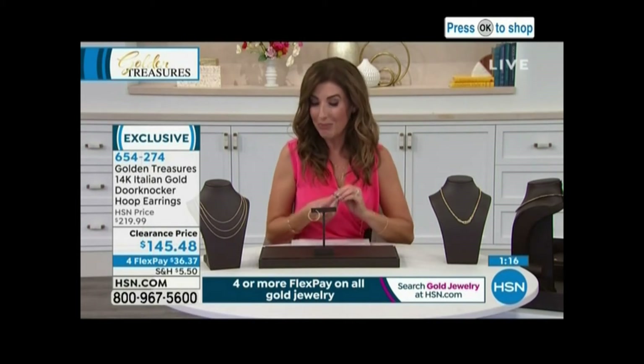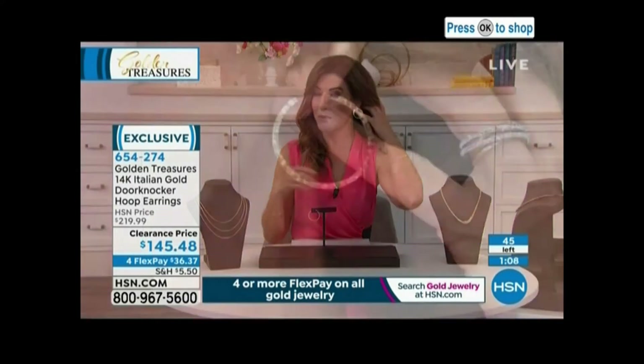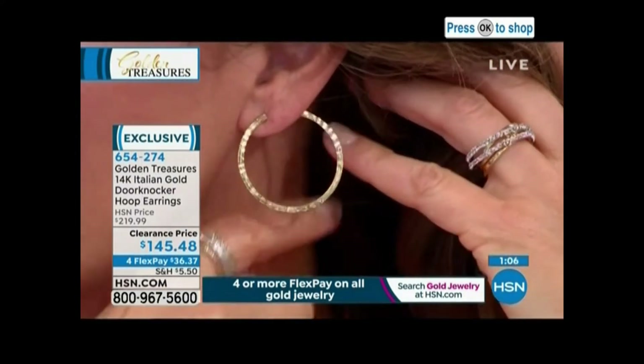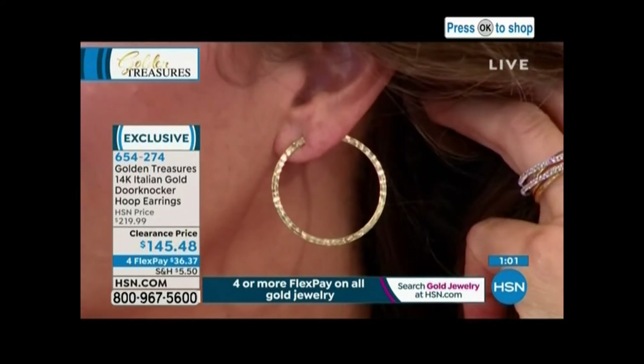This is the only show of the month, Meredith — I would hate for anybody to miss out. This is her May collection. We've got about 45 pairs left. That's it, 45 pairs. You won't be able to find this anywhere else.